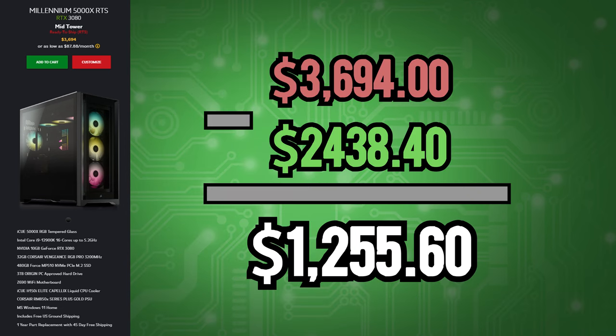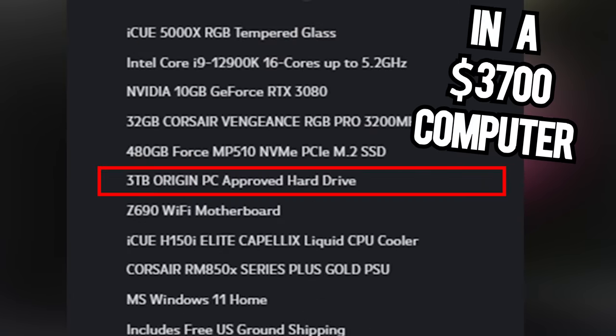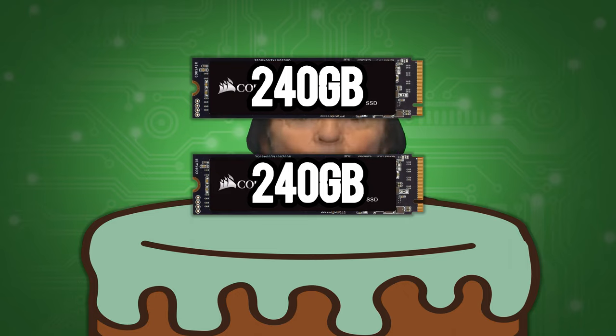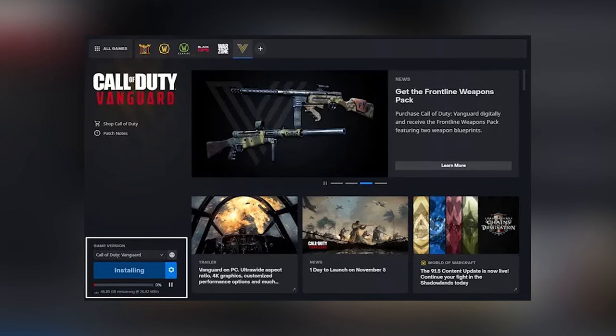Worse than the last — $1,250 more expensive than building it yourself. Looking at the parts themselves, they give you a 3TB hard drive in a $3,700 computer. But don't worry, it's Origin PC approved. The icing on the cake is that they double the storage of the boot drive, so at least you can load Windows nice and quick, so you can then wait for your hard drive to download Call of Duty.